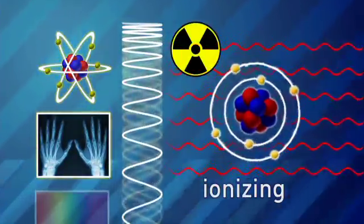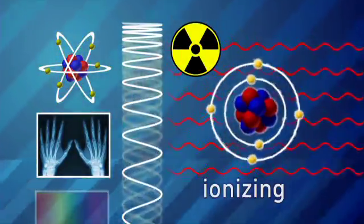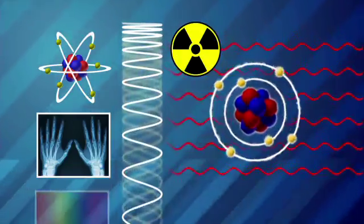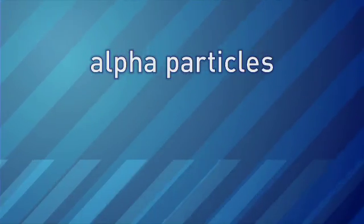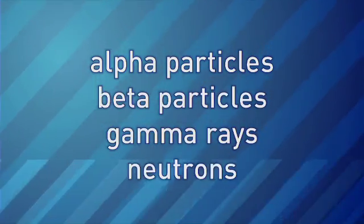Ionizing radiation is produced by radioactive materials or equipment like x-ray machines. It's powerful enough to remove electrons from atoms. Radiation comes in several different forms — it can either be alpha particles, beta, or gamma radiation, or neutrons.